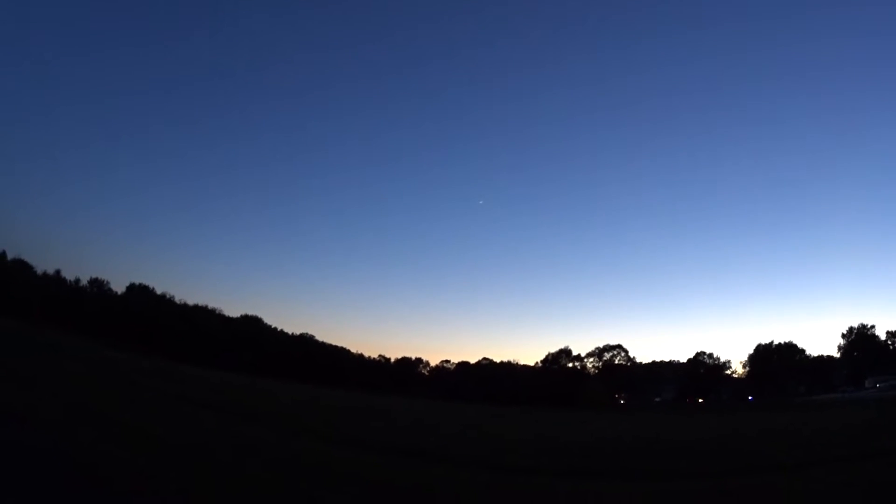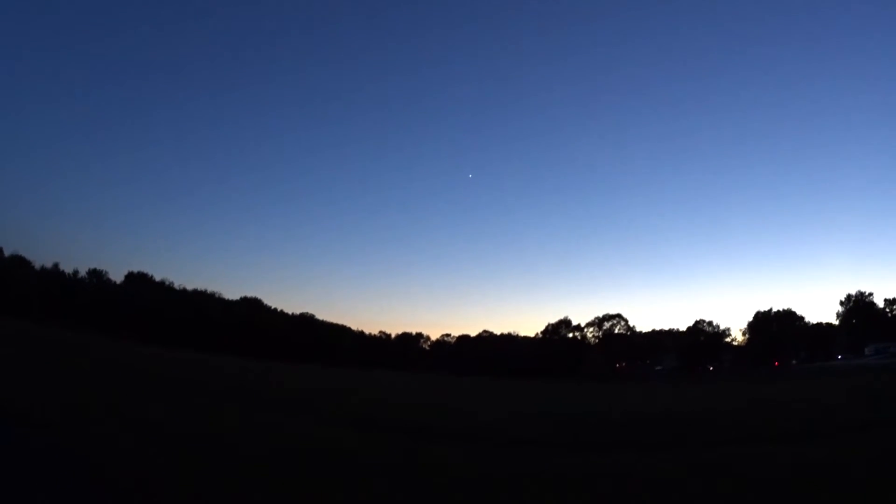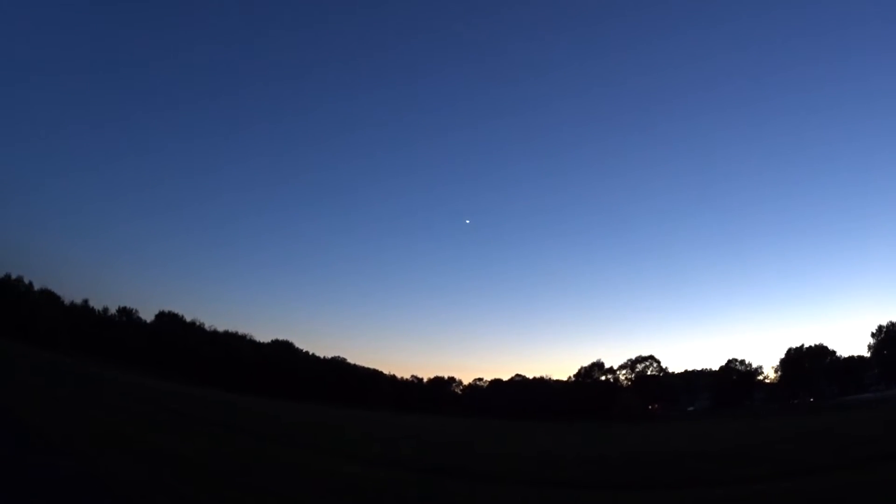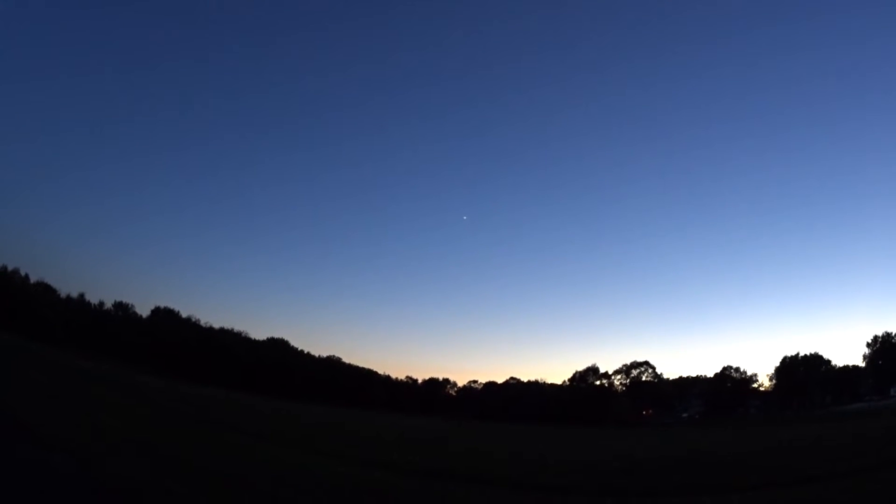Oh man, look at that — doesn't that look flat? Yeah it does, that's so — oh my gosh. Yeah, there's people looking up right now going, 'What's that? What's that?'